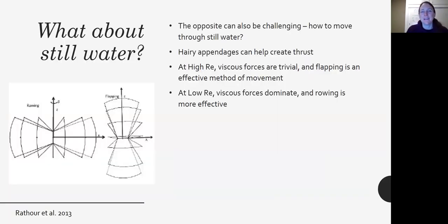All right, so that's the chapter on living in the water. Hopefully it wasn't too much physics — there's a lot of physics in there. Take it slow and have fun.